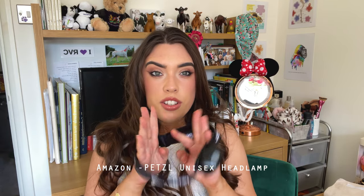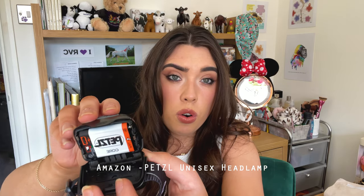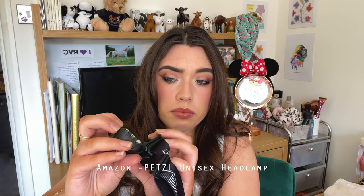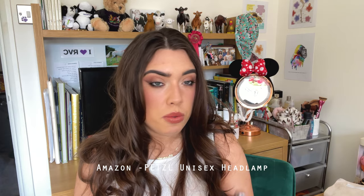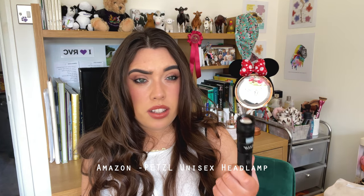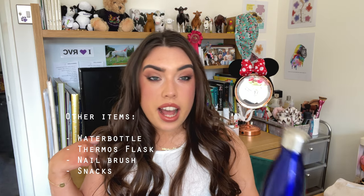I found the headlamp quite useful as a hands-free light source. It has a battery in it, so just make sure you charge it before you go out on a night shift — it lasts for ages. I was there for three weeks and could get away with charging it once every couple of days. And obviously take a water bottle — I definitely didn't drink enough during my last placement because I forgot one. Even a thermos flask so you can bring tea or coffee down to the shed.